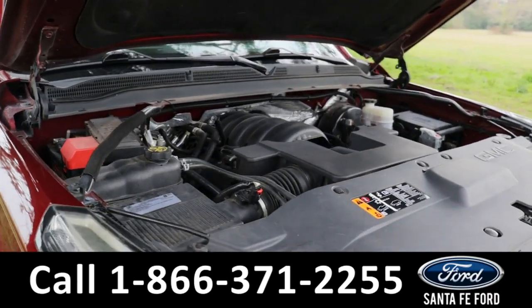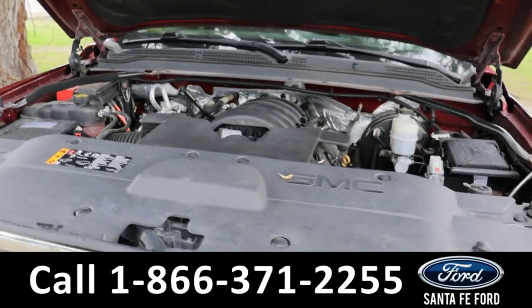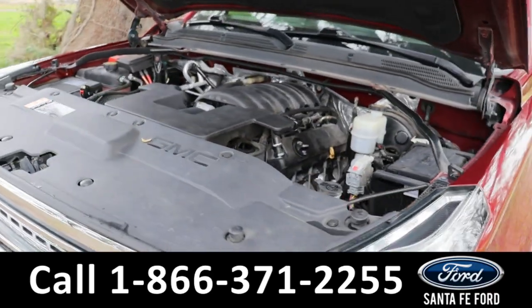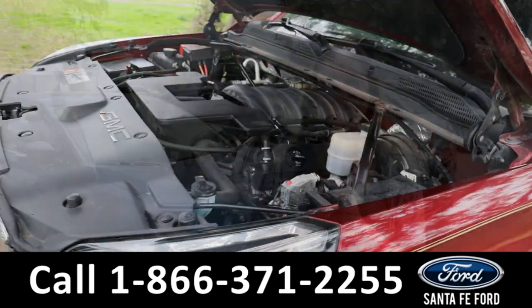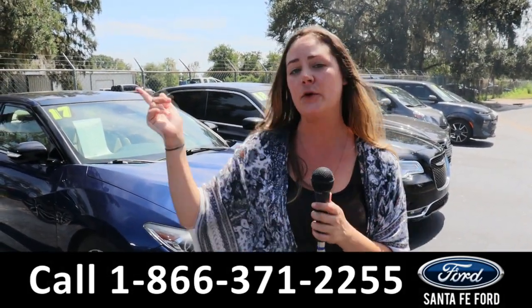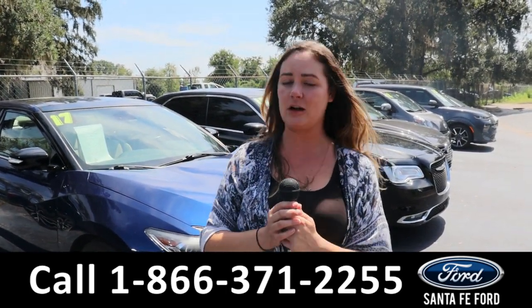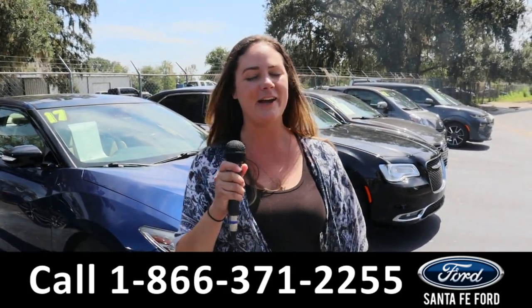Taking a look under the hood, this has a 5.3 liter V8 engine. For more information on this specific vehicle, give us a phone call at the number below or look us up at santafeford.com. I'm Kat — you have a great day.